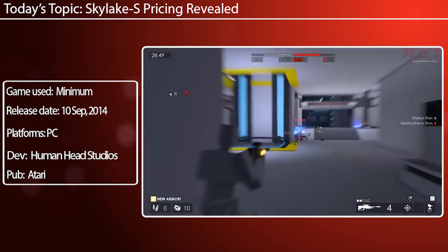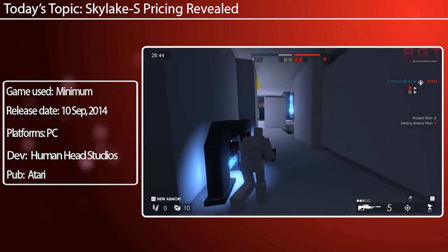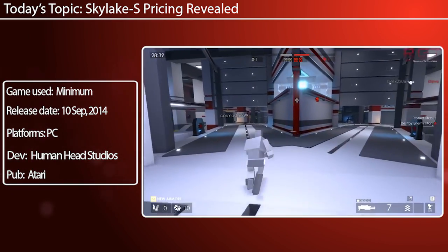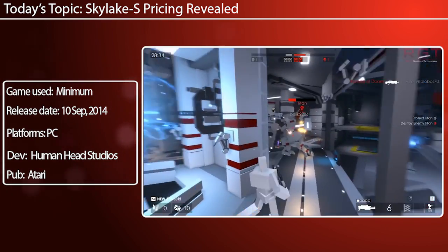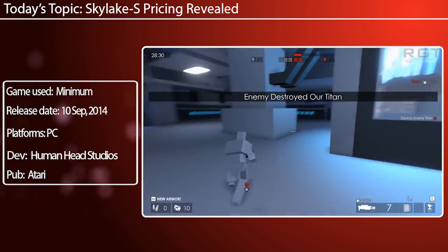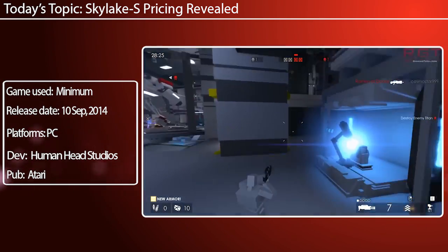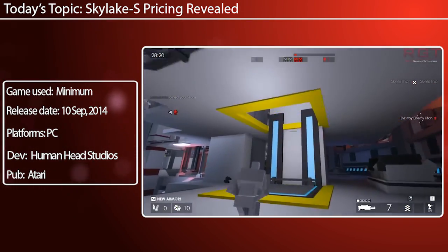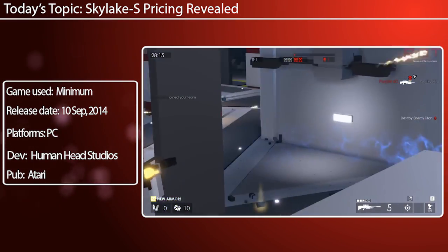So let's start out with the i5-6400, which is going to be $211. The 6500 is $227. The 6600 is $251. The 6600K, which is what I think most people are going to want to go for if they're planning on overclocking, is going to be $273. This is going to be comparable to the 4690K, which was actually considerably cheaper on its debut at around $240.